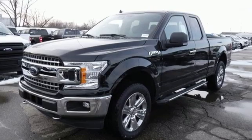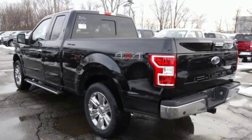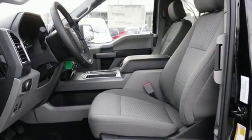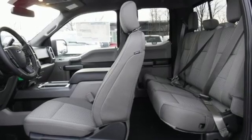It comes with all the amenities you need: easy lift and lower tailgate, manual tilting steering column, capless fuel filler, and manual telescoping steering column.